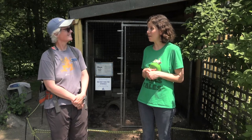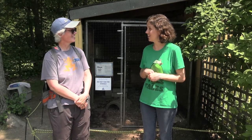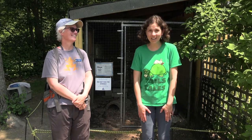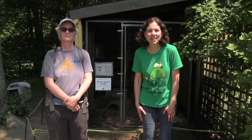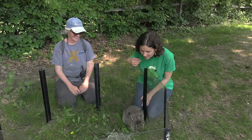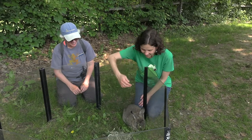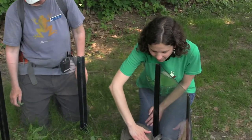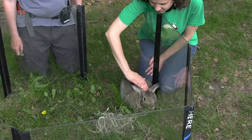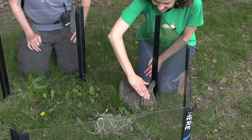I wonder if we could go see a different rabbit — I heard you have another one here. We do! Let's count to three and head over to see Moby. One, two, three, let's go! And here we are with Moby. Hello, Moby! Can I pet Moby? Oh, so soft — very, very soft. A lot of fur!